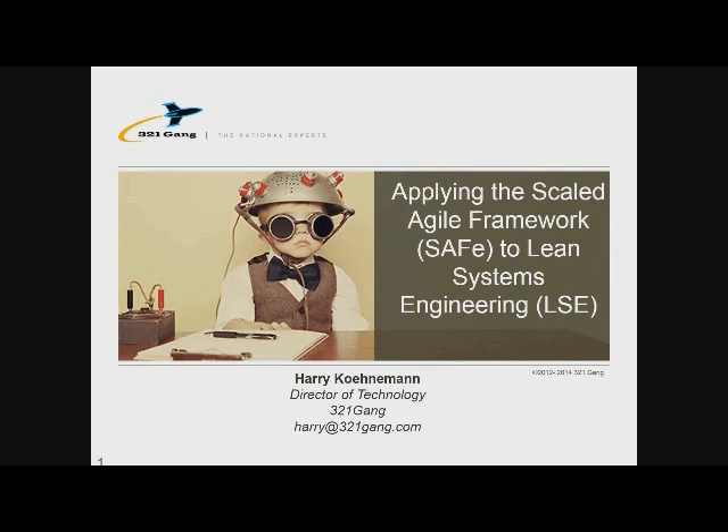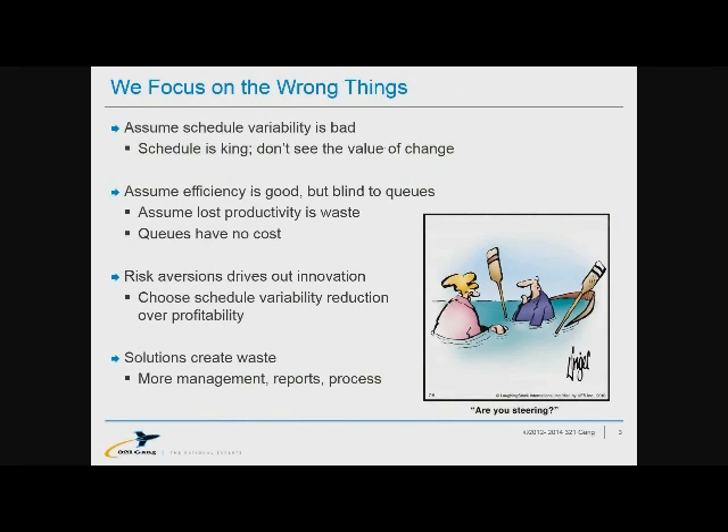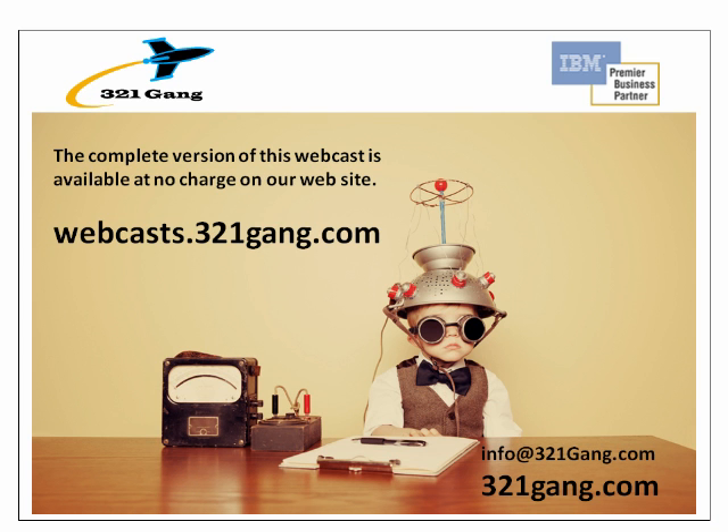So that's the direction we're headed. We're aligned with the Scaled Agile folks, and we're collaborating with them on the creation of this.